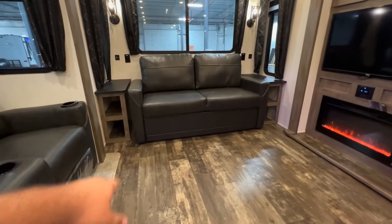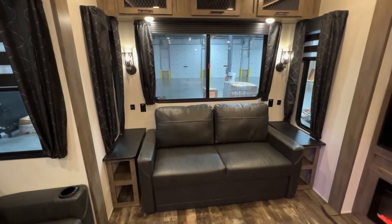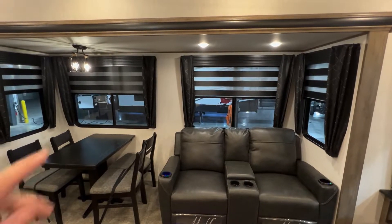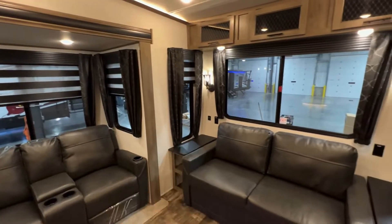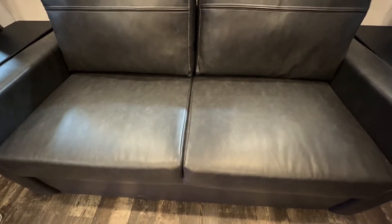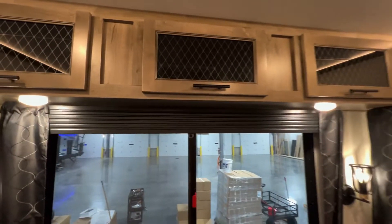You have little cubbies to the left and to the right, along with two USBs and two outlets on either side — a nice feature to have. You also have a lot of windows in this unit. These slides are absolutely massive. You have zebra shades — I set them up every which way: blocks out the sun, lets in a little bit, or wide open. I love what they did with those zebra shades, and the decor looks really nice too.